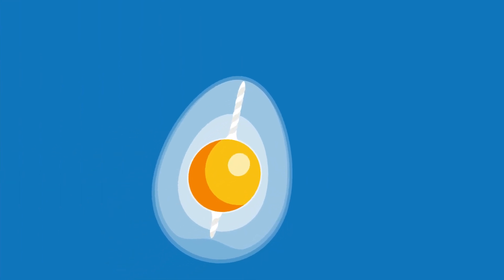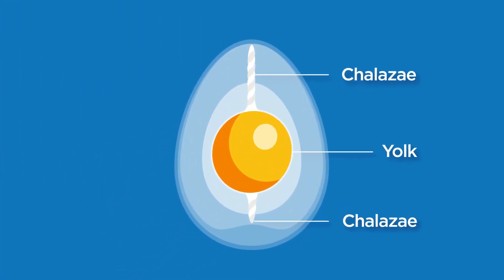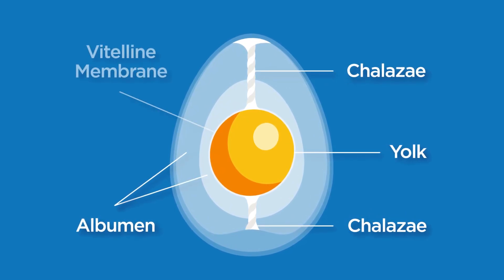As the egg continues, it spins, which twists the chalazae that forms strands on either end of the yolk, anchoring it in the egg white and in the center of the egg.